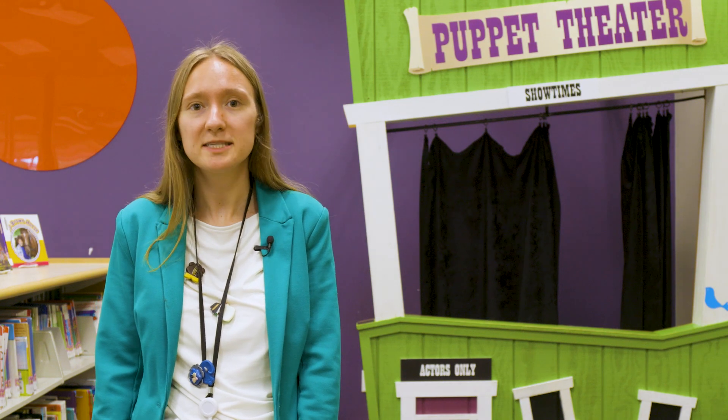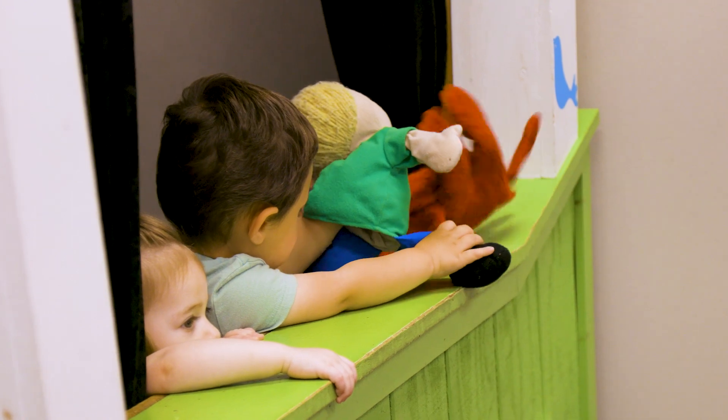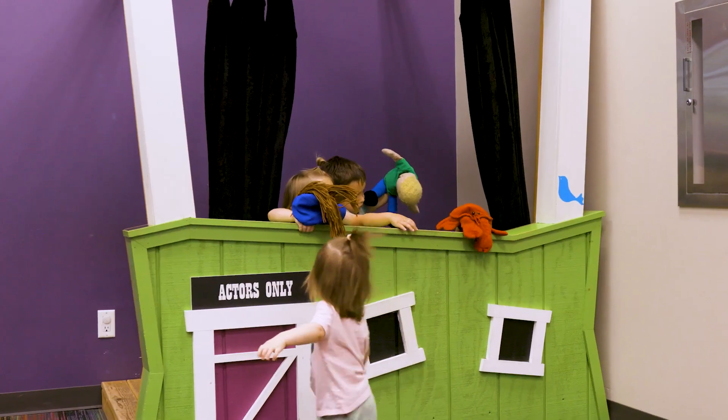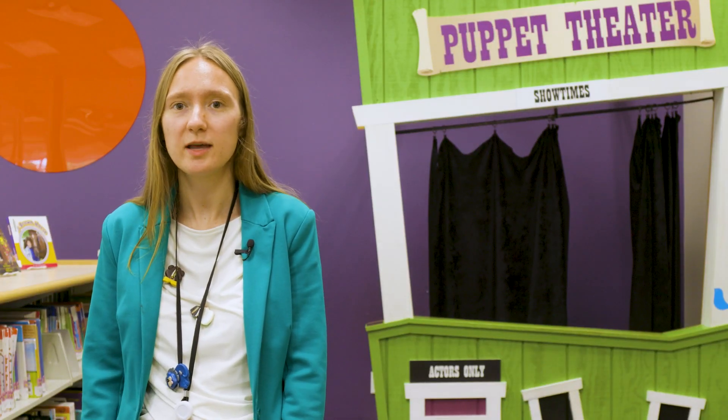They like to put on performances. We have lots of budding performers who also like to come and sing and dance on there. And they have a lot of fun with the puppets. We also use puppets during our story times on Thursdays and Saturdays. This is one of the many resources we have at South Branch.